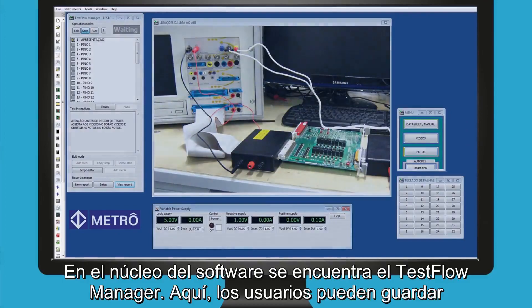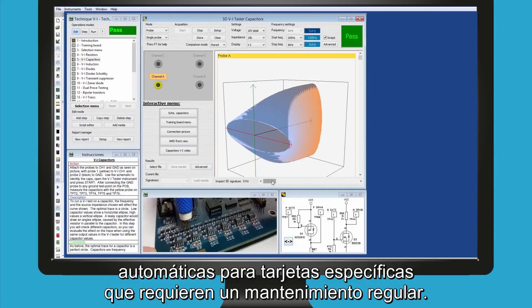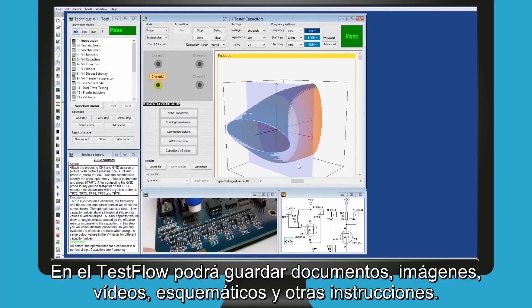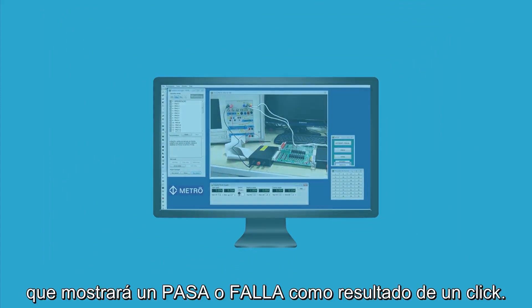At the heart of the software is the test flow manager. Here, users can store test results as they go around the PCB or generate and run automatic test sequences for specific cards which require regular maintenance. The test flow can store documents, images, videos, schematics and other instructions.